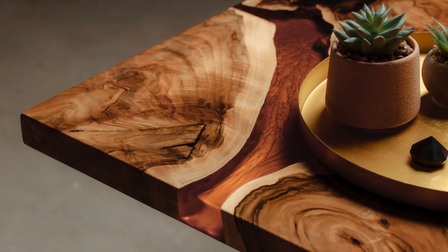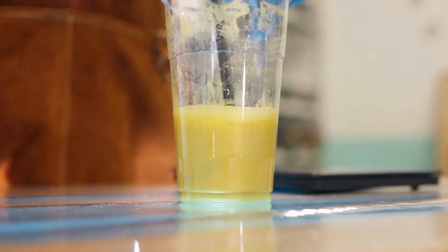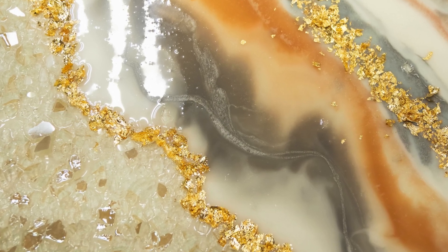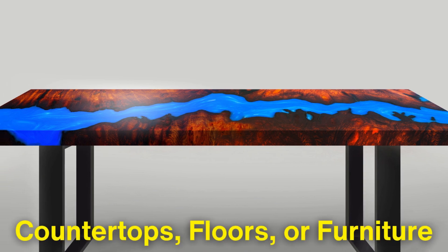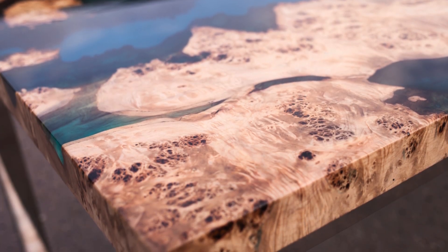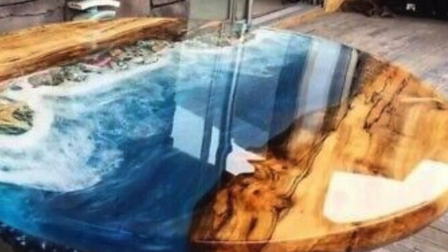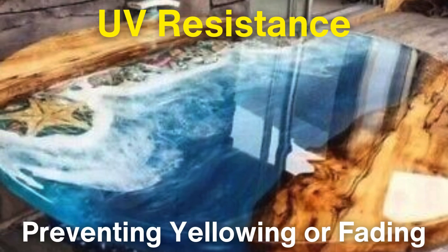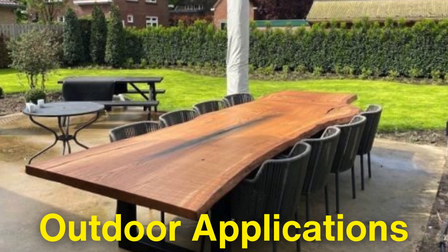Epoxy coatings offer more than just protection — they also enhance the aesthetics of a surface. Available in a wide range of colors, finishes and even decorative effects like metallic or flake patterns, epoxy can transform the look of a space while providing a durable, protective layer. In high-end applications, epoxy is often used on countertops, floors or furniture to create a sleek, modern appearance. Its glossy finish not only looks appealing, but also adds an additional layer of protection against stains and scratches. Epoxy's UV resistance also helps maintain the color and appearance of surfaces exposed to sunlight, preventing yellowing or fading over time, making epoxy an excellent choice for outdoor applications or areas with lots of natural light.